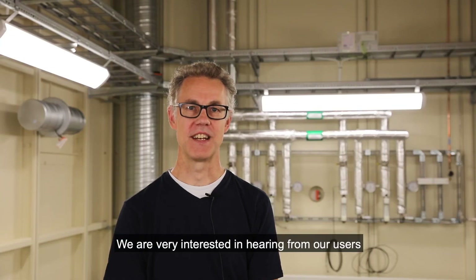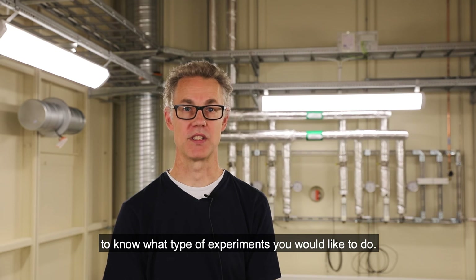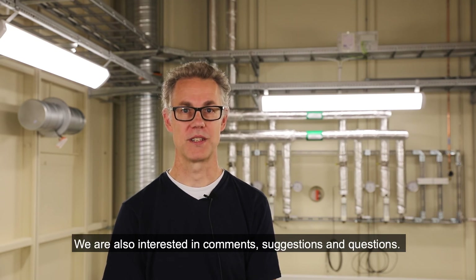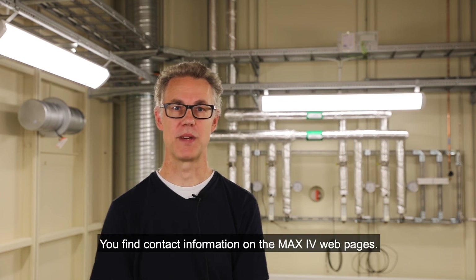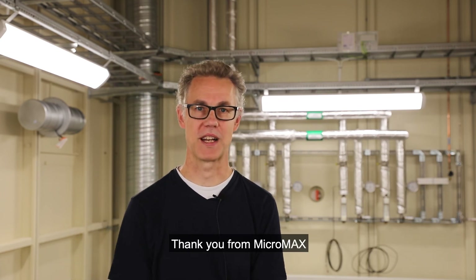We are very interested in hearing from users to know what type of experiments you would like to do. We are also interested in comments, suggestions and questions. You can find our contact information at the MAX4 webpages. Thank you from Micromax.